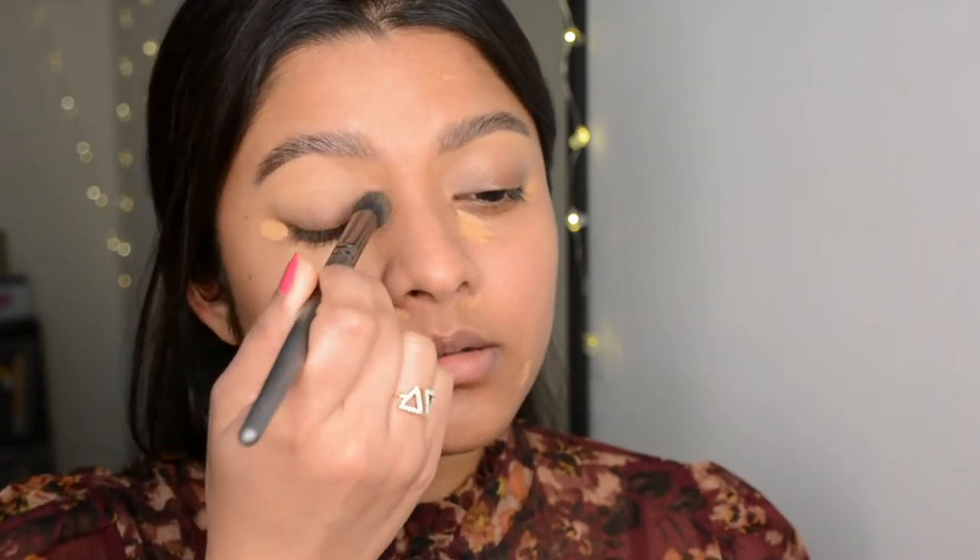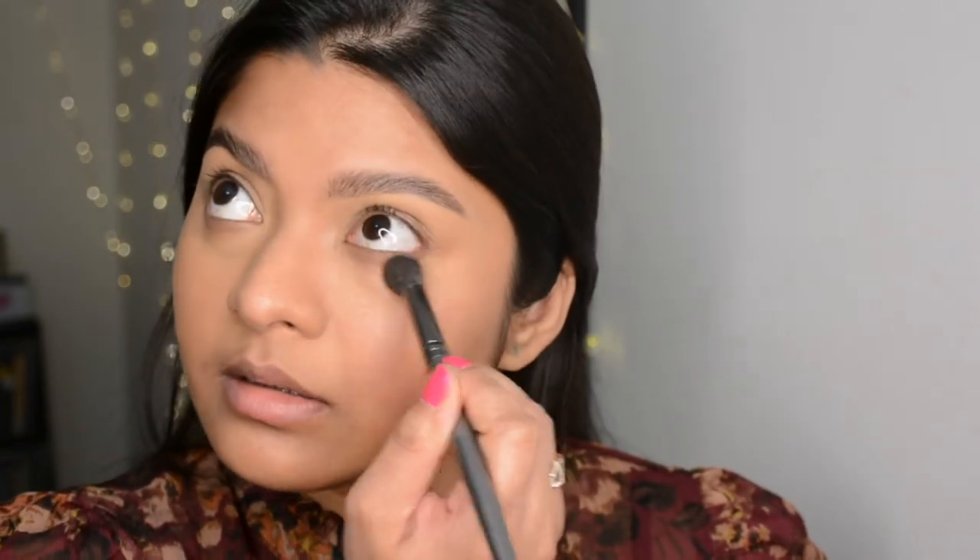If you have very dark circles or intense pigmentation, you can go with a color corrector first — orange or red depending on how intense your pigmentation is — and then apply the concealer. I used a full-coverage concealer since I don't have intense pigmentation right now. I used a concealer brush to blend it because a brush always gives better coverage compared to a wet beauty blender, especially when skipping foundation.